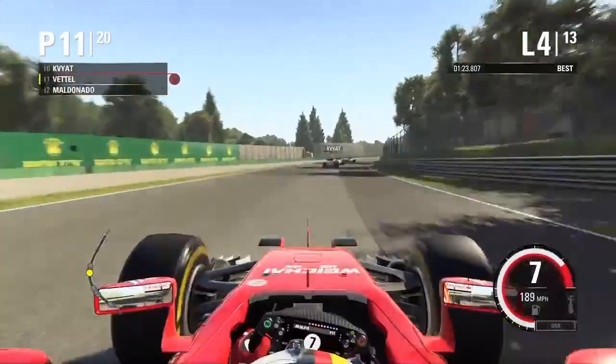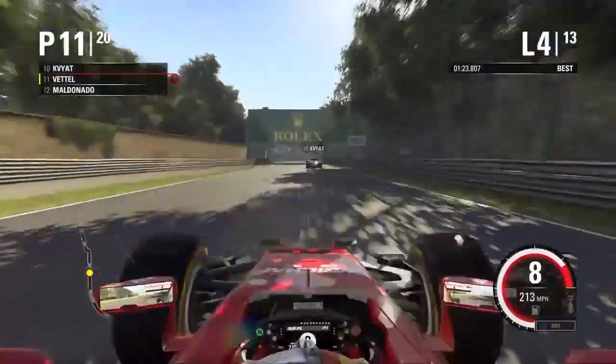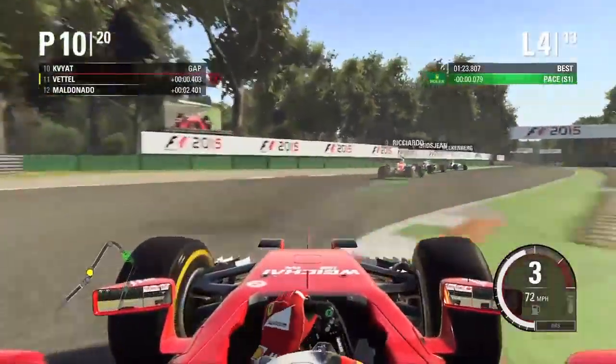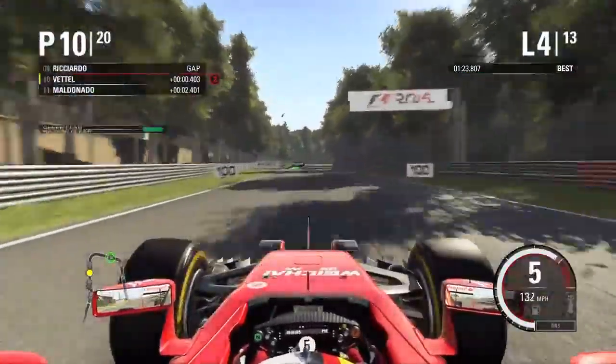So now we come to lap four. It's Kvyat ahead — looks like Kvyat, there's a lot of Red Bulls — a couple of other drivers ahead of us. Going up the inside of Kvyat at the same place, and we make contact again — there goes Kvyat right into the gravel. Another controversial incident.